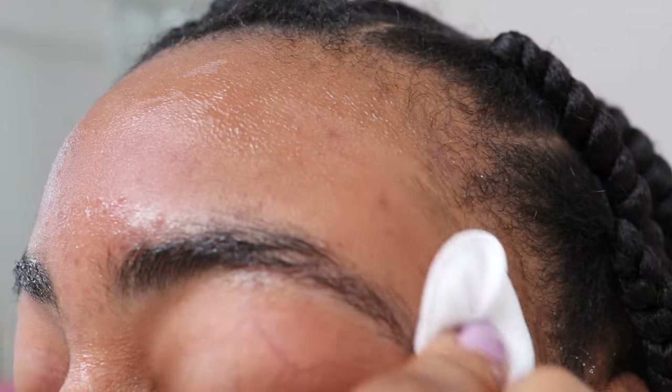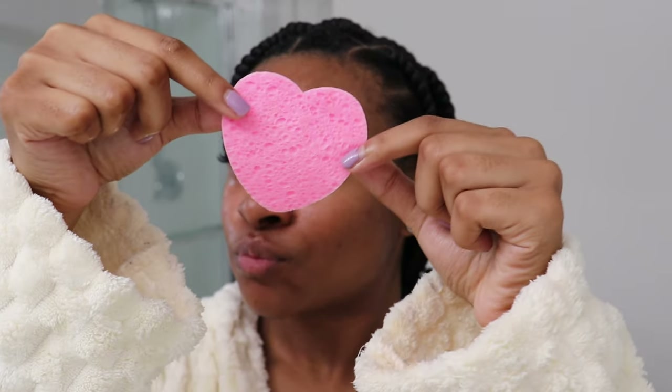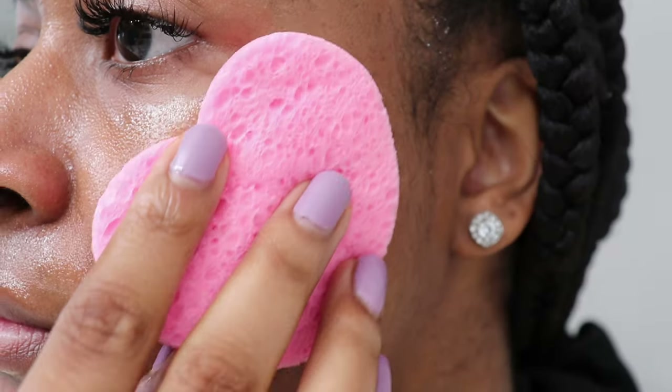After I finish shaving, I wipe off the excess hair using a cotton pad. Then I go in with my lovely heart sponge — I wet it with cold water and gently wipe it all over my face. This helps to cool down my skin and soothe any irritation from shaving, making my skin feel refreshed and leaving no oil behind.